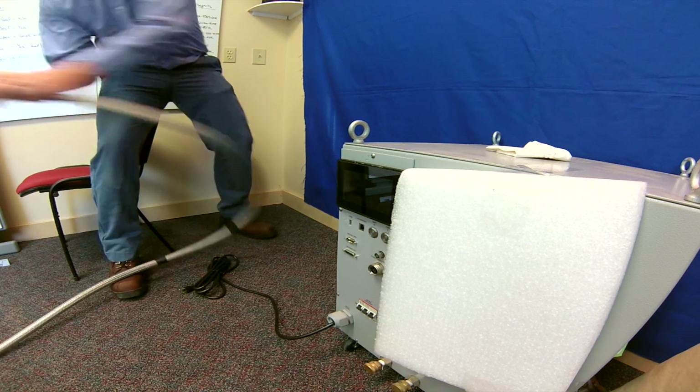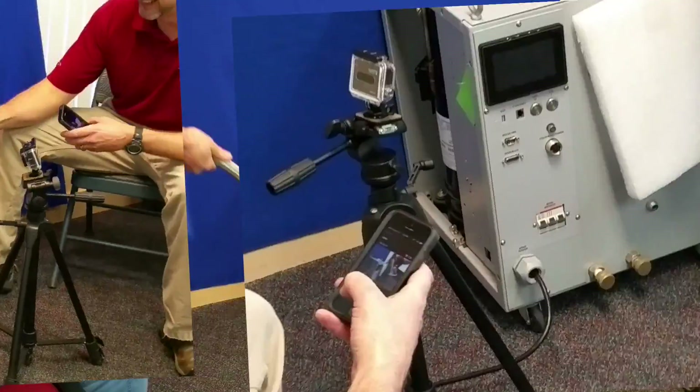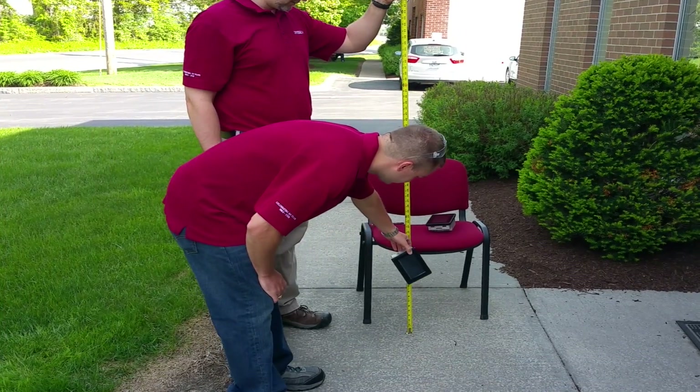No matter the angle or degree of impact of the metal hose, XOR lives up to its durability promise.